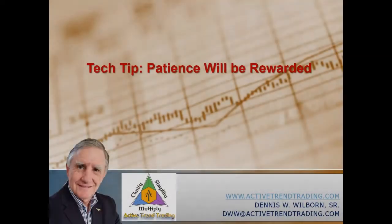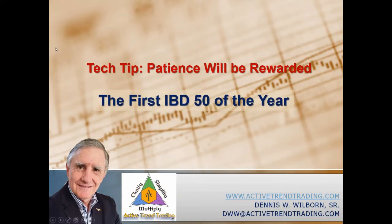Good day everybody, Dennis Wilburn with the Active Trend Traders. Welcome to today's tech tip. The title of today's tech tip is 'Patience Will Be Rewarded,' or as I like to say, the first IBD50 of the year. I'm going to be talking about that briefly — we'll keep this to about five to ten minutes. I want to cover the first IBD50 of the year and some of the research we've done going back to 2007.